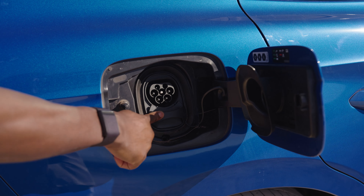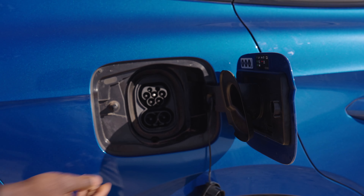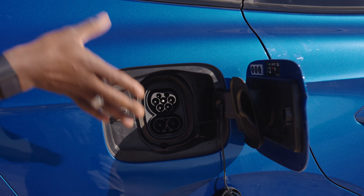On the right side you have your charging port. This supports DC charging — that's gone up to 175 kilowatts, so you can charge from 10 to 80% in no time at all.